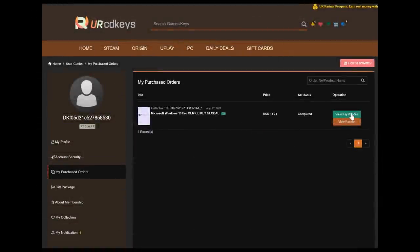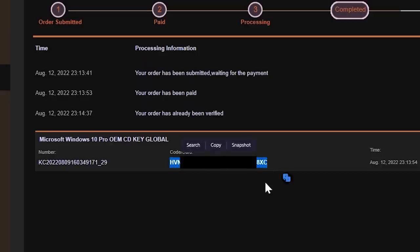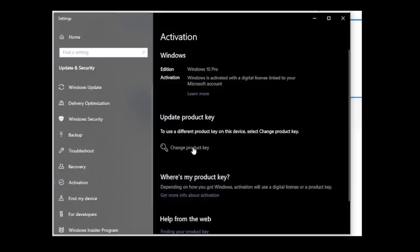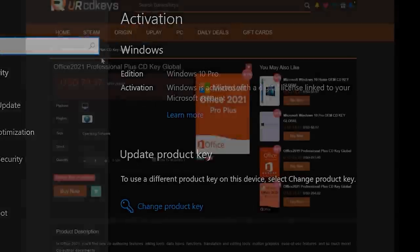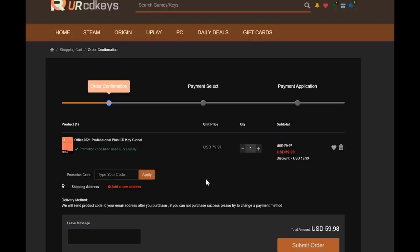Once you've made your purchase using a variety of different payment options available, you will instantly find the key in your purchased orders on the website. Click Get Keys and copy the key. Then, after you've installed Windows 10 Pro, press Start and type in Activate, and click on Activation Settings. Then click Change Product Key, paste in the code, and click Next. That's it — quick and easy, and your Windows is now activated. If you need Office 2021 Professional, you can use the same 25% discount code C25 and get it for just $59.98.